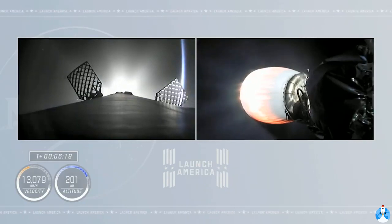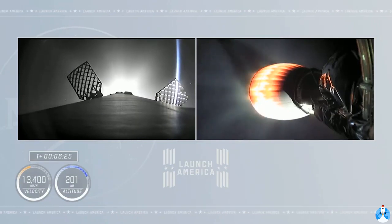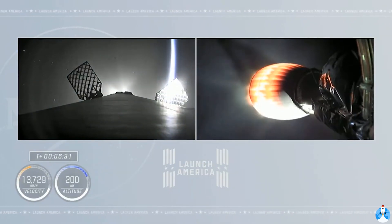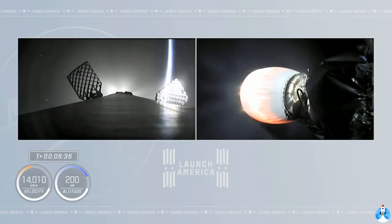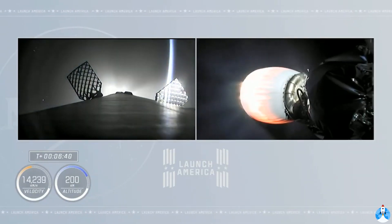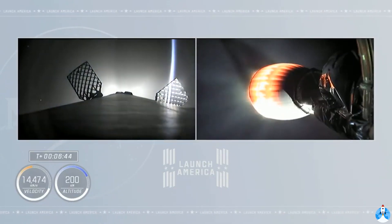Stage two continues to climb, the vehicle now exceeding 8,000 miles an hour at an altitude of about 124 miles. Just about one minute from now, we will begin the entry burn of the first stage. That will consist of lighting the center engine and then shortly afterwards two more engines for a three-engine burn to slow down the first stage in preparation for entering the Earth's atmosphere.